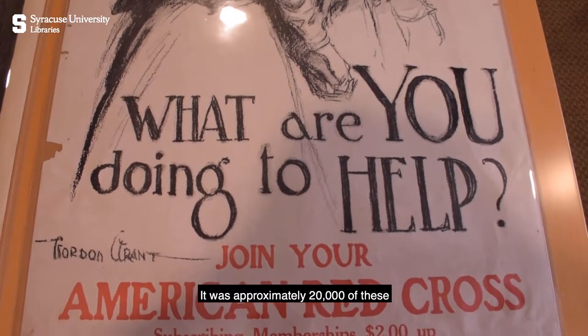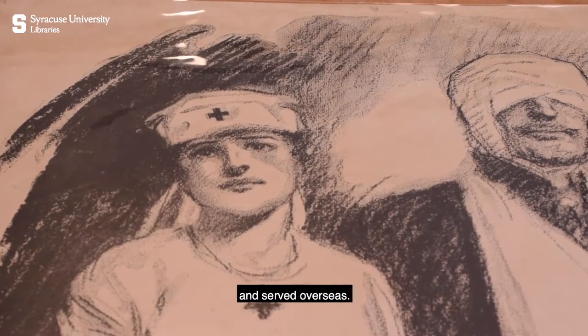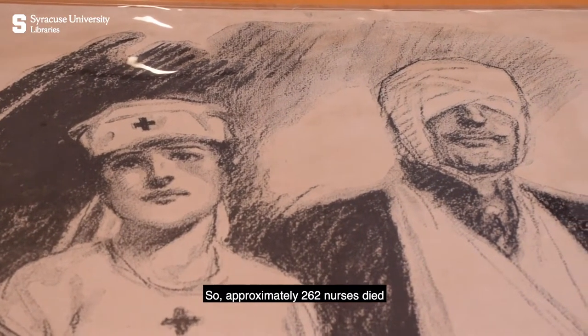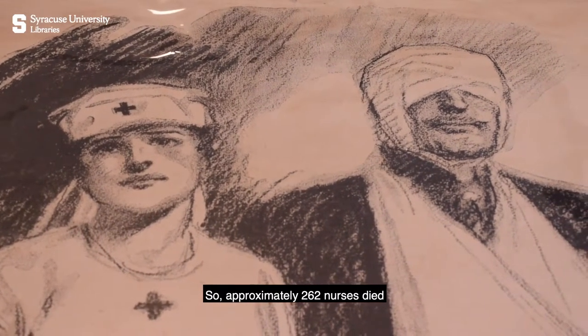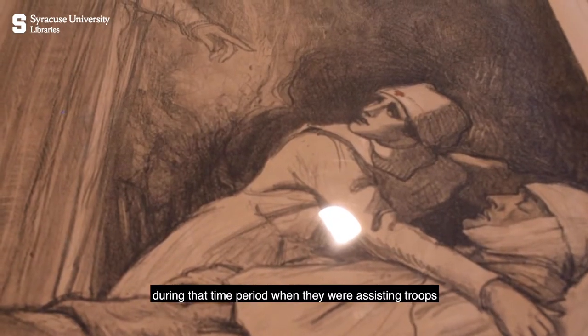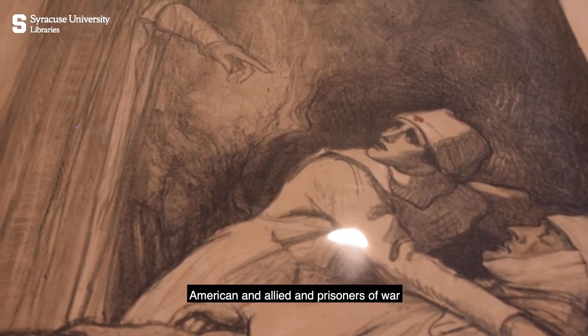Approximately 20,000 of these volunteers were assigned to active duty and served overseas. A lot of them paid the price — approximately 262 nurses died during that time period when they were assisting troops, American and Allied, and prisoners of war.